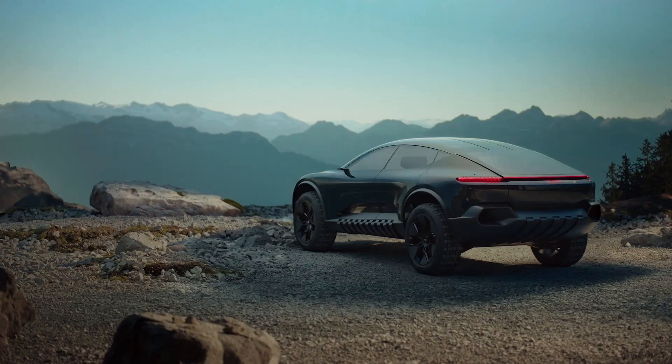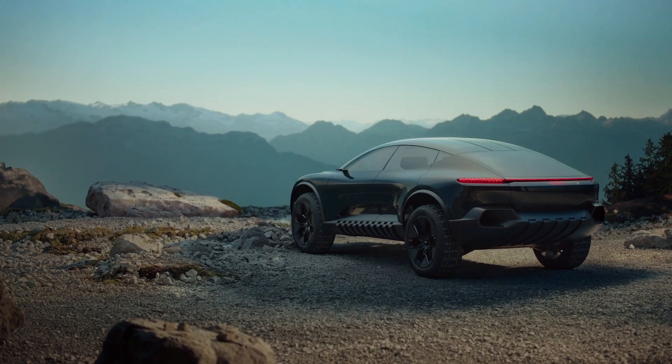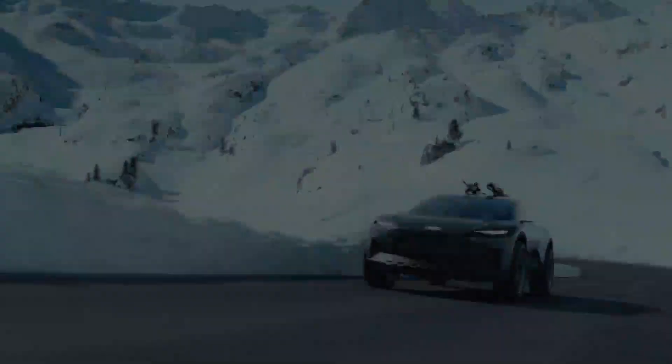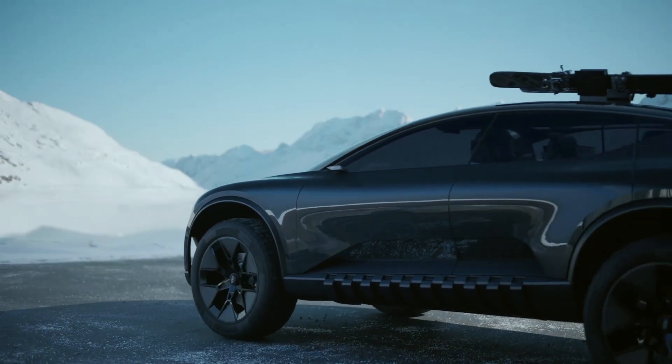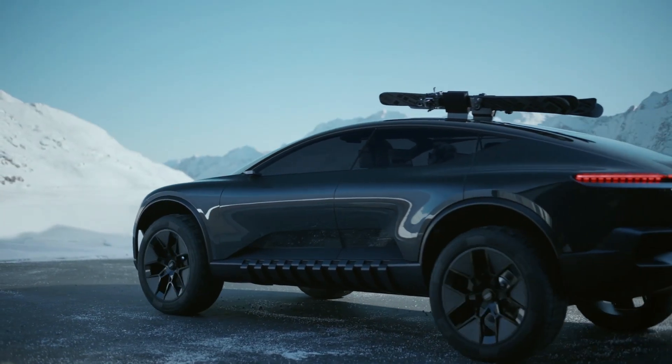We can say that Audi with its new concept offered us a very attractive image of the future. We will wait a little longer to see what this future will really be like, and we hope that it will be very similar to the ActiveSphere.